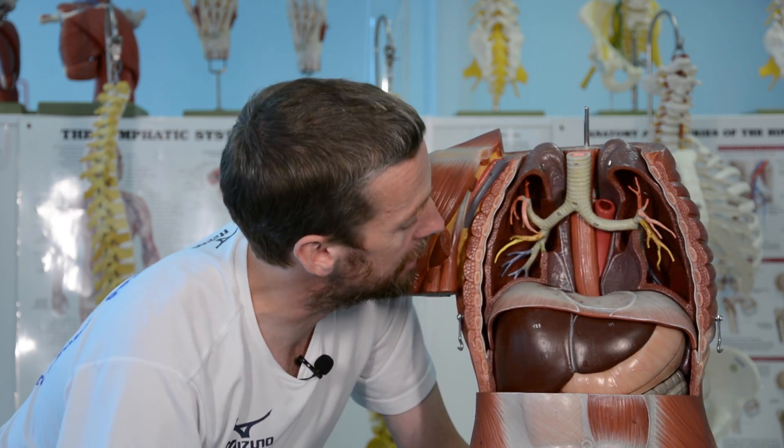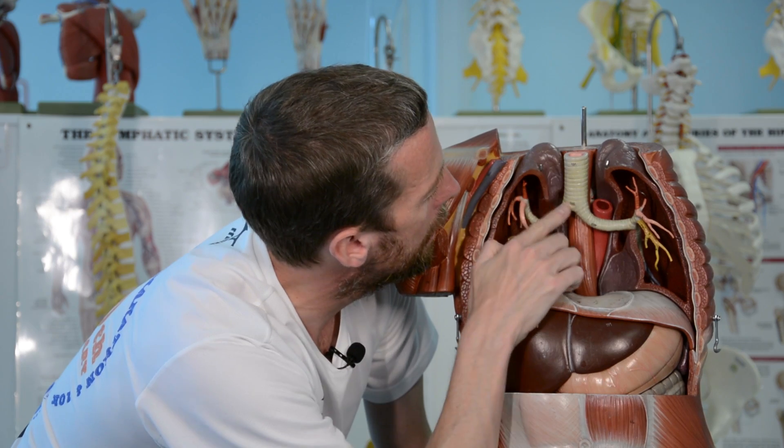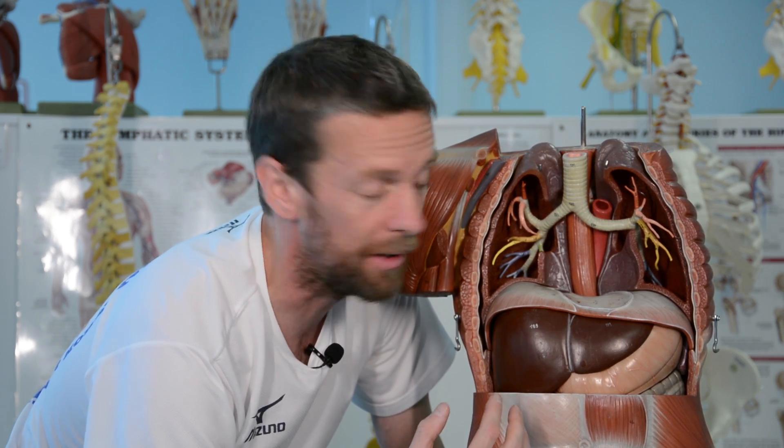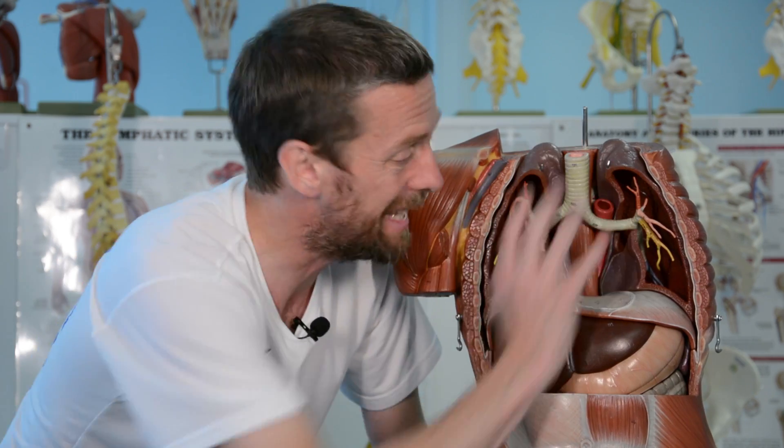In the posterior mediastinum we find the oesophagus, the descending aorta, the sympathetic trunk, and the vagus nerves. The carina — where the trachea splits into the two main bronchi — and the main bronchi themselves are in the middle mediastinum, because they're surrounded by the great vessels going in and out of the heart. The trachea itself is in the superior mediastinum. The thorax is a nice straightforward area, and the mediastinum describes how its contents are organised within this central space.